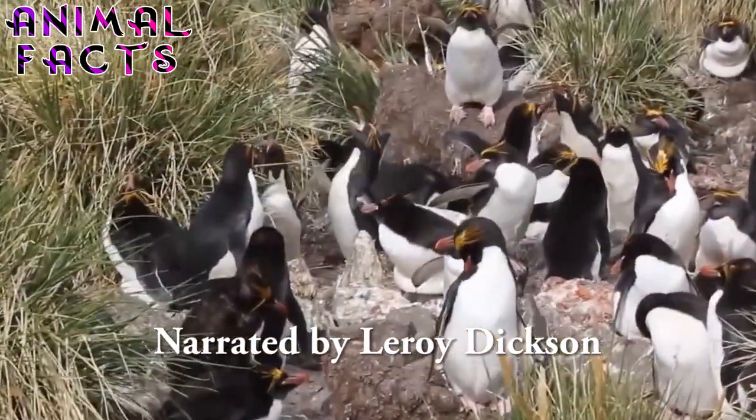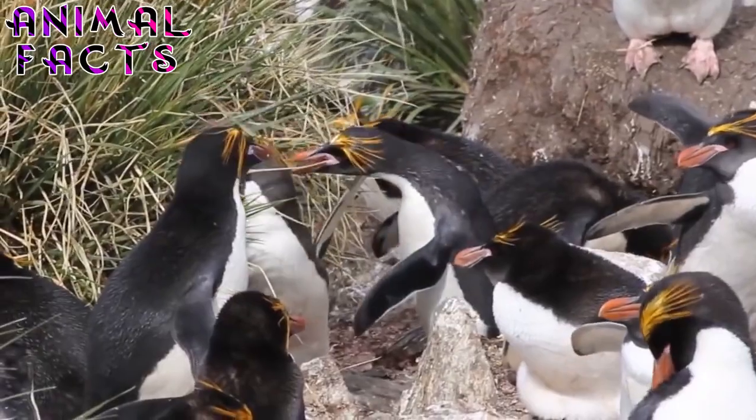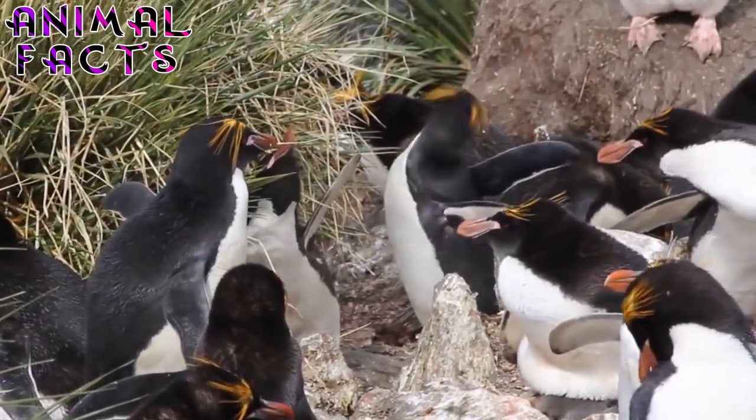But don't let their good looks fool you. When it comes to defending their territory, macaroni males are very aggressive and won't shy away from a fight. Welcome to Animal Facts. Today we discuss the crested creature that looks like a lover, but is really a fighter — the Macaroni Penguin.